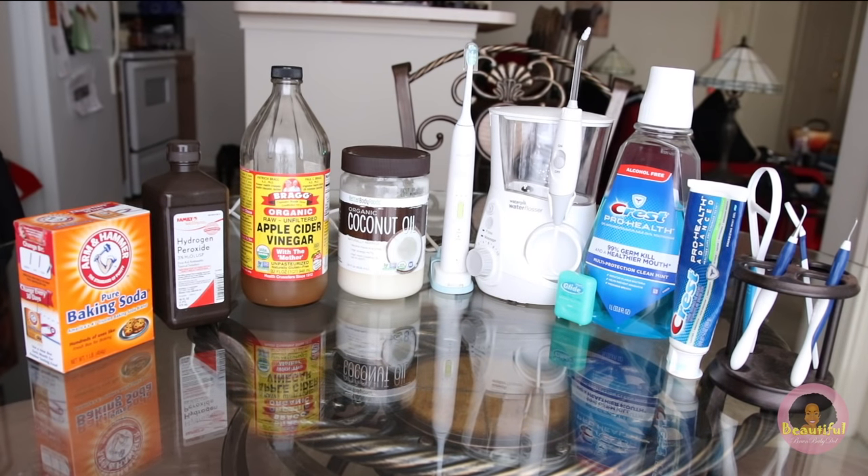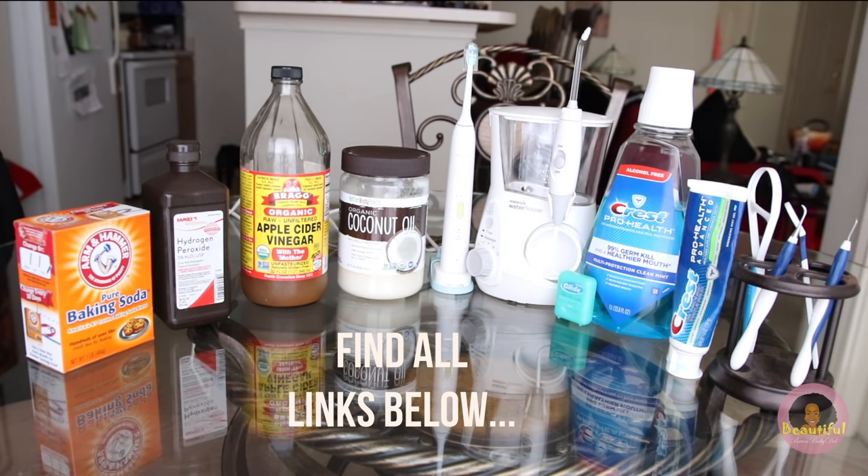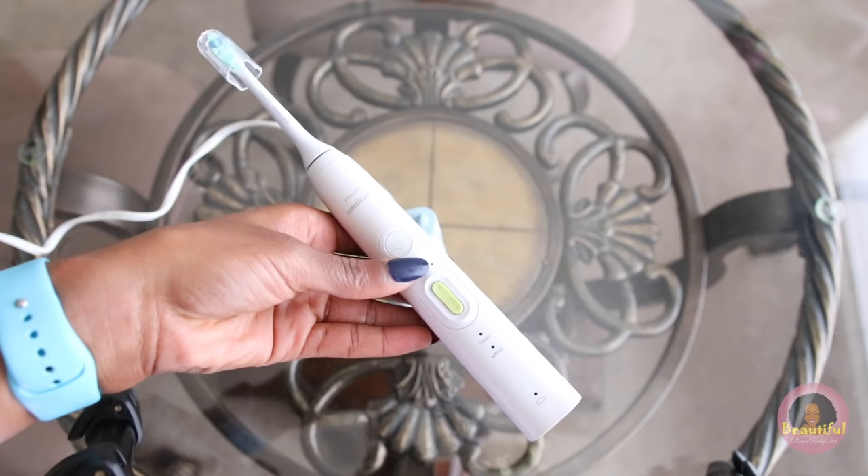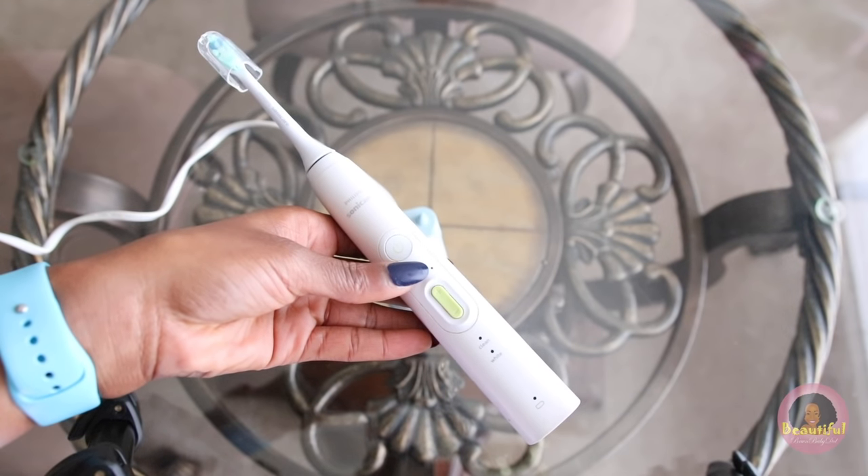Here's my whole dream team lineup of teeth items that I use often or rotate. I don't use all of these every day — I definitely rotate them — and I'm going to show you how I use them, when I use them, and tell you how much I use them.